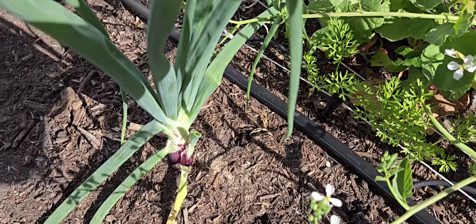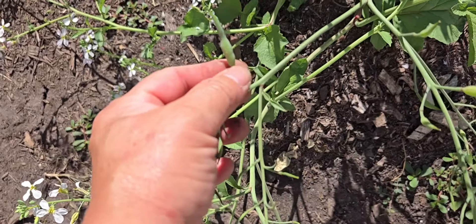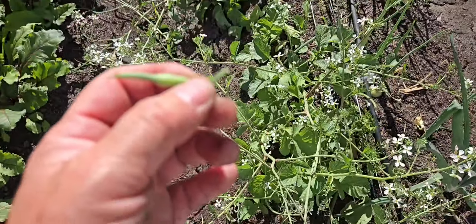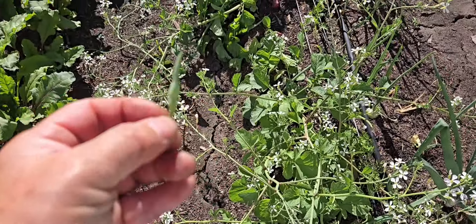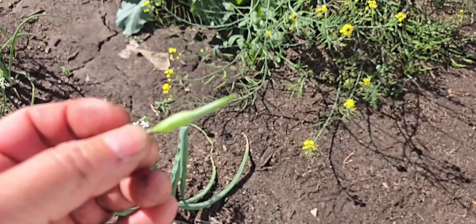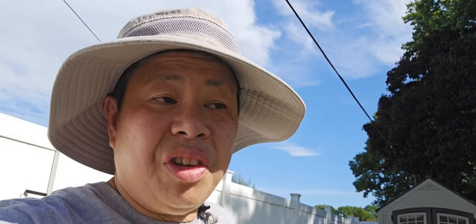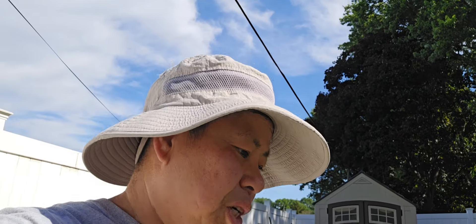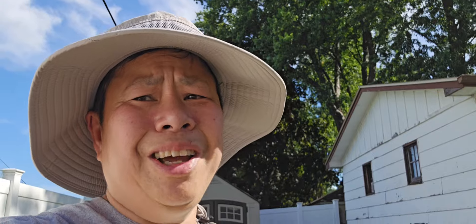Look at that red onion — it's beautiful. This is the seed pod I was telling you about. I can leave them, dry them out later, and save the seeds — or I can eat them. They taste like radish, a very yummy radish. This year we may not have a lot of seed pods because we didn't know about it and started eating them already, but they are yummy.